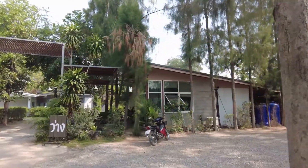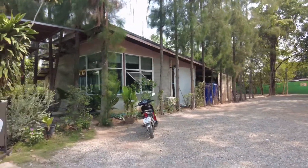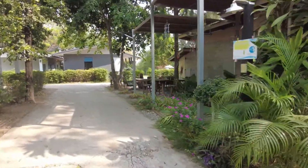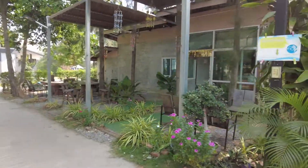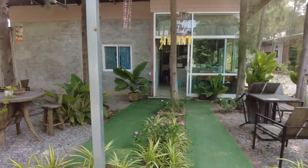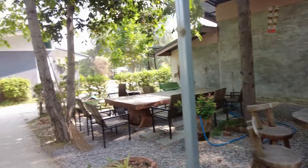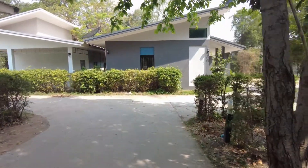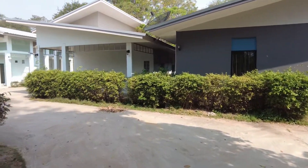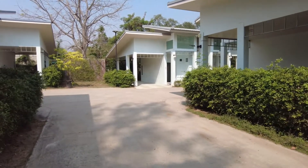So this is the reception area, and then these are the accommodation. Lovely little spot this. That's the reception area there - nobody in it, they must be out. But this is the accommodation - I'll show you around these little buildings.